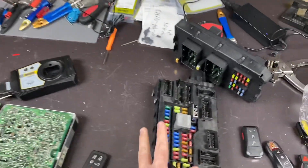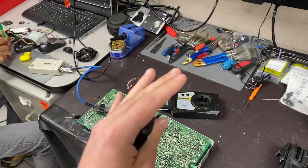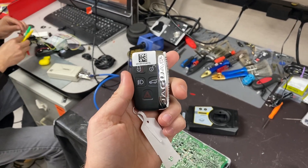The modules normally look like this or something similar. Give us a call and we can tell you exactly where the module is located and have your key back ASAP. Thanks for watching.